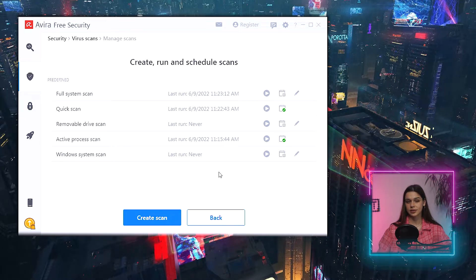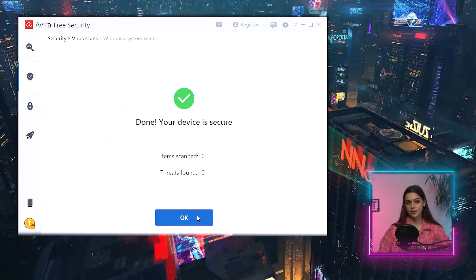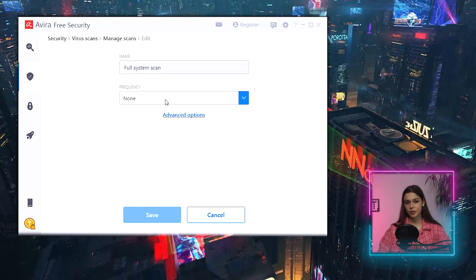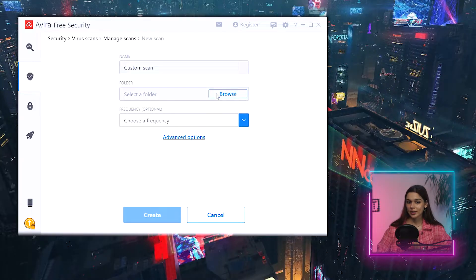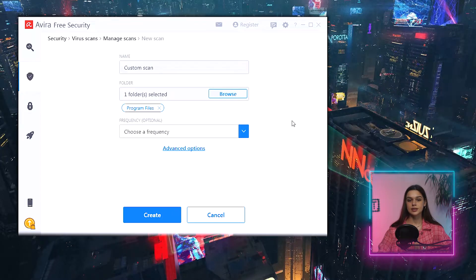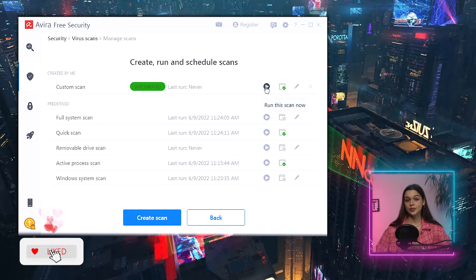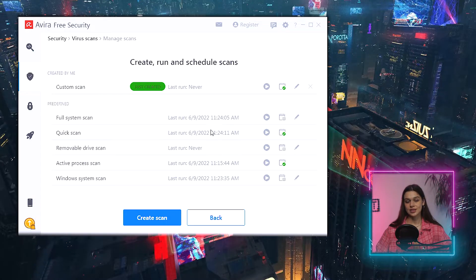There's also a 'manage scans' option with five types of scans to configure: full, quick, active processes, removable drive, and Windows system scan. Running a system scan gives the same result — zero items scanned. There's a 'run now' button but clicking it does nothing. Trying a custom scan — select a folder, save to program files, set to daily — I can't run it either. I'm not liking this whatsoever, to say the least.